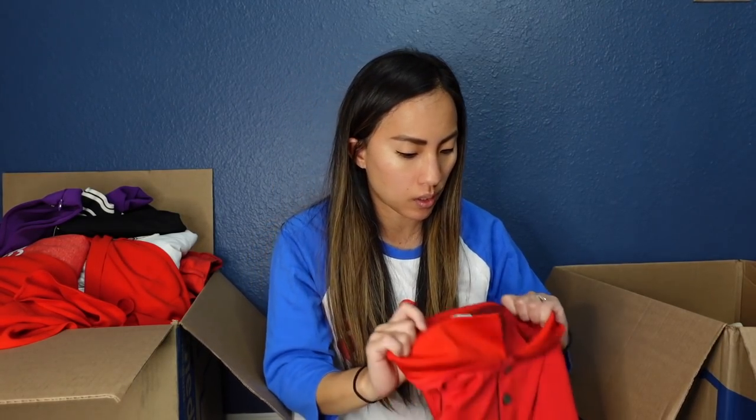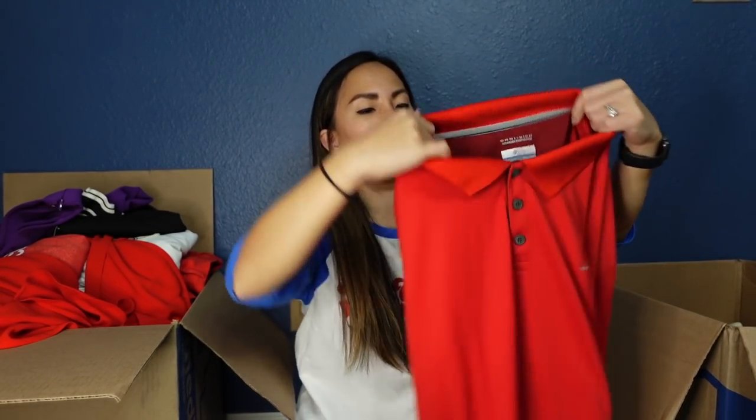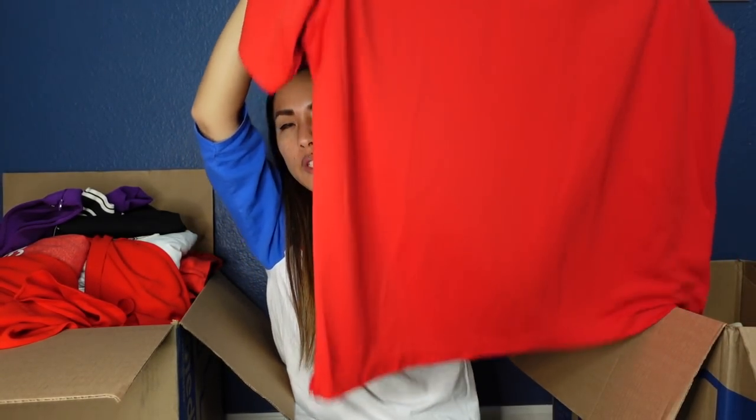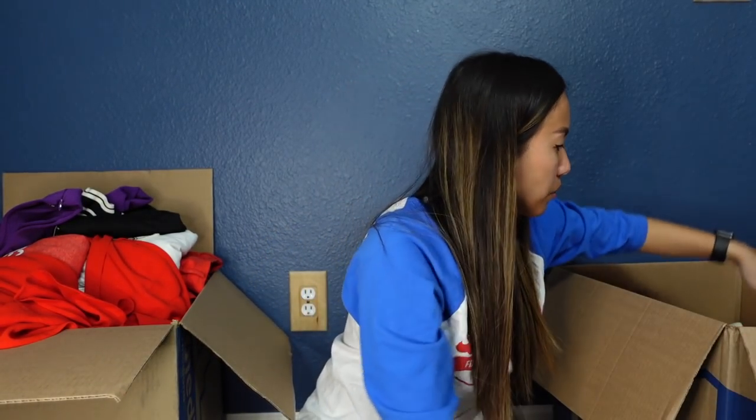This is Columbia in a men's size 2XL with moisture-wicking technology in a bright red color. Because it's a 2XL, I think it'll sell fairly quickly — probably in the $15 to $20 range. Hopefully that'll be a pretty quick flip. I've been selling that kind of stuff a lot lately as people get ready for golf season.